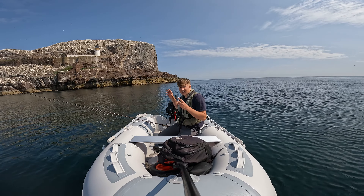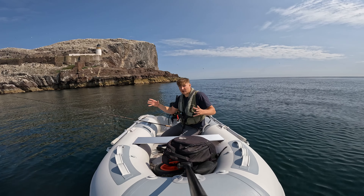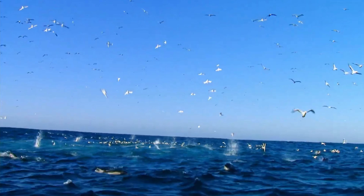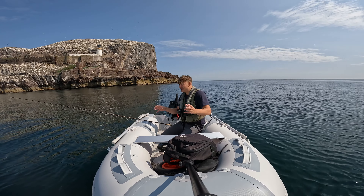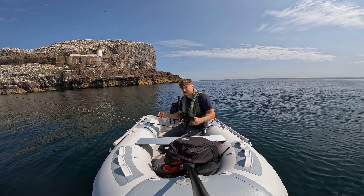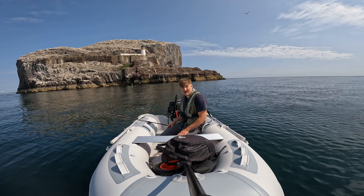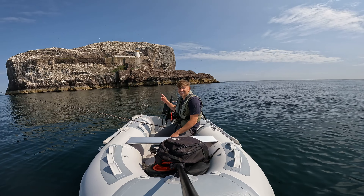The good thing about gannets is they give you a really good idea of where the fish are. If you see a big flock of gannets dive-bombing an area, you can bet there are sand eels being pushed up by mackerel, and then you've got cod and pollock feeding off the mackerel and sand eels as well. It does give you the feeling that you're driving through Jurassic Park. Right, let's get to the island.